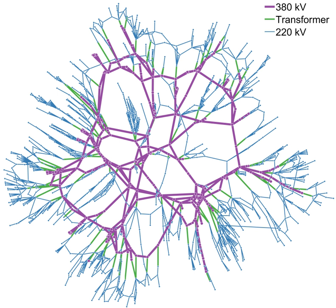A synchronous grid, or an interconnection, is a group of distribution areas all operating with three-phase alternating current frequencies synchronized so that peaks occur at virtually the same time. This allows transmission of AC power throughout the area, connecting a large number of electricity generators and consumers and potentially enabling more efficient electricity markets and redundant generation.